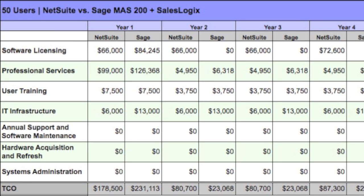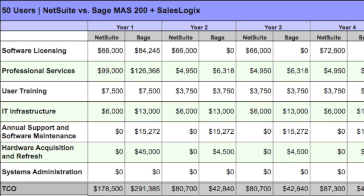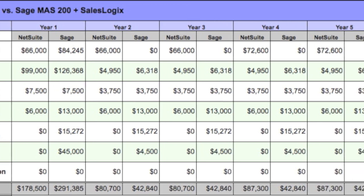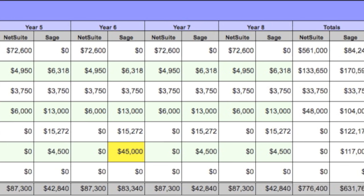That covers the like-for-like costs associated with the TCO model between the two solutions. But there are still additional costs we need to bring to light. There's an annual support and software maintenance cost associated with the on-premises model of approximately 17% of the original purchase price. Hardware acquisition and refresh costs are also included in the on-premises model — our assumption includes a database server, an application server, and a reports and web-based server, along with uplift for annual support. We've also included a refresh of that hardware that will almost certainly be required in year six.